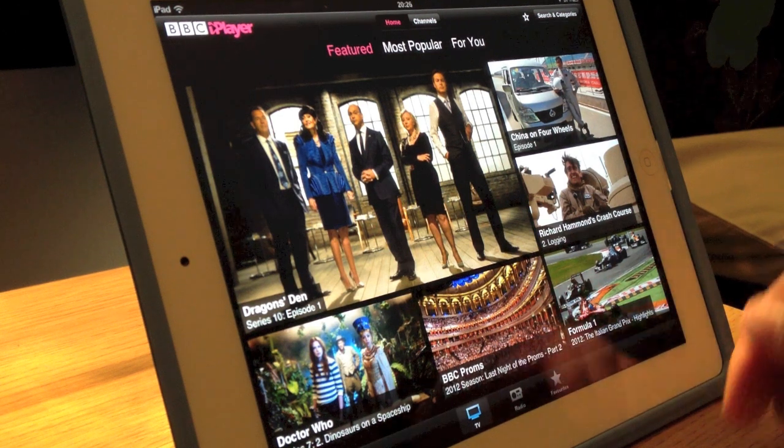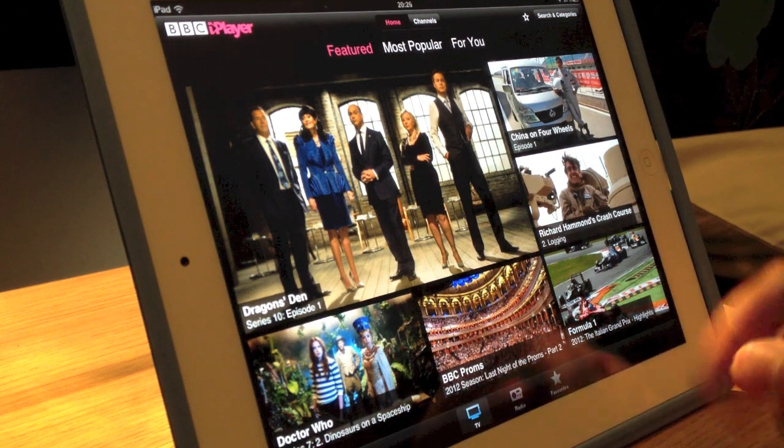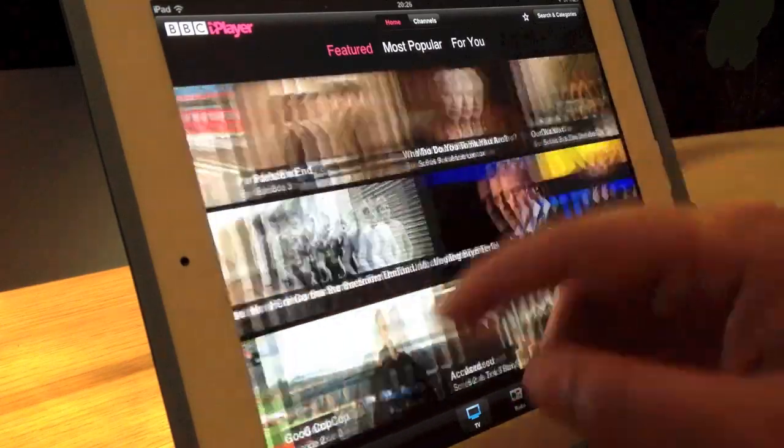Hi, Ricky from Gadget Man Tech News here again with another little video for you. Today this is about the update to BBC iPlayer.